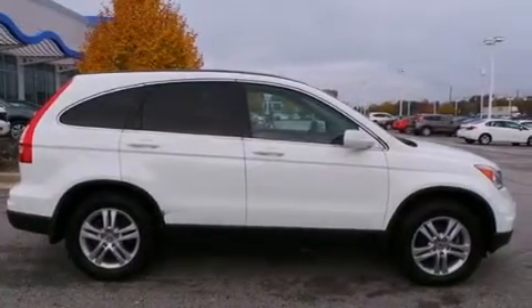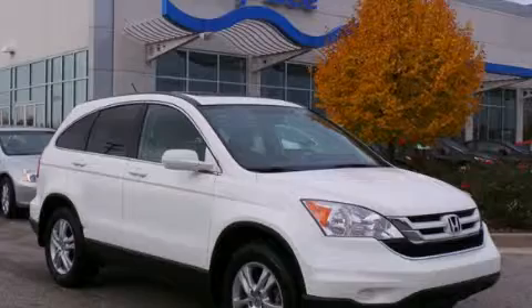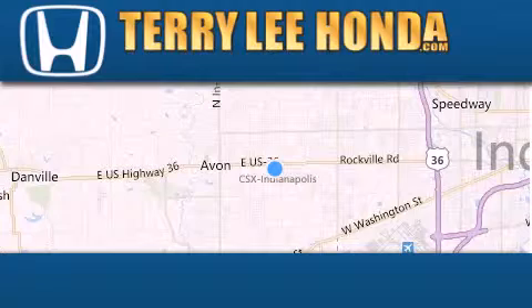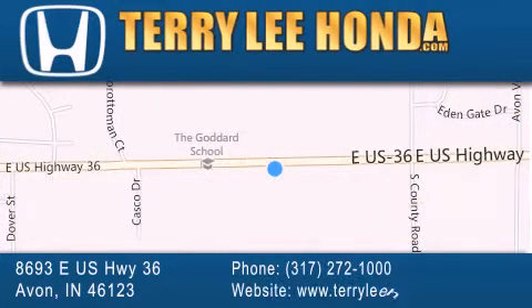Contact us today and schedule your opportunity to see this vehicle in person. At Terry Lee Honda, we offer new Honda cars in the Indianapolis area, along with used cars, trucks and SUVs by today's top manufacturers. Stop by and visit at 8693 East US Highway 36 in Avon, or see us online at TerryLeeHonda.com.